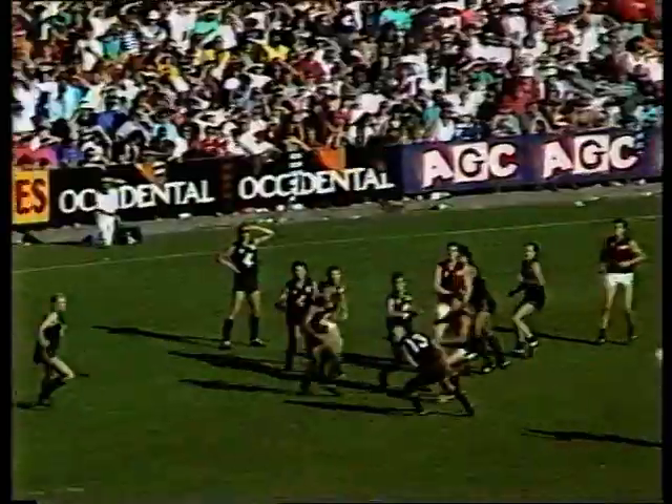Another chance for the Bombers. Salmon gets his hand to another one, and another goal comes up for Watson!